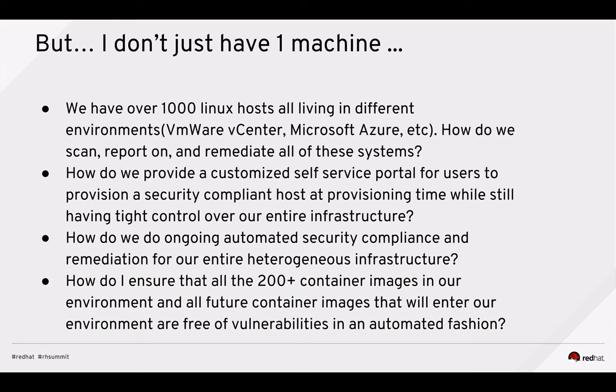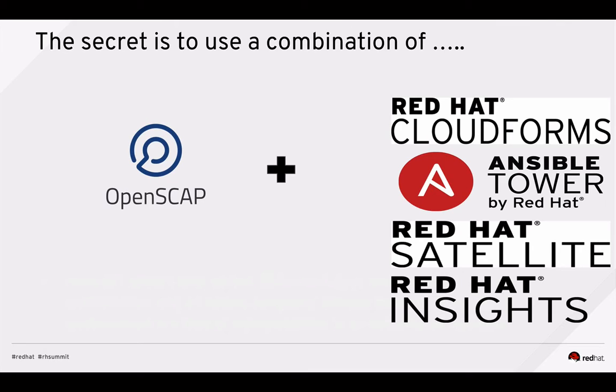Now that you're potentially introducing containers, you need to ensure that all your thousands of container images are free of vulnerabilities. You don't want admins doing this manually — you have more containers than you ever had virtual machines, and there's no way an admin can look inside each one and ensure they're vulnerability-free without missing one by mistake. The secret to solving these issues is using a combination of not only OpenSCAP, but a combination of Red Hat management products: Red Hat CloudForms, Ansible Tower, Red Hat Insights, and Red Hat Satellite.